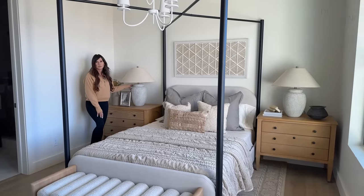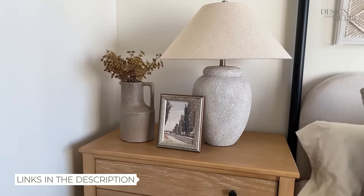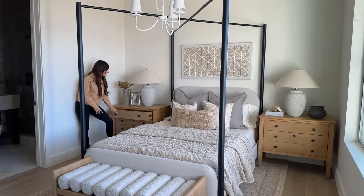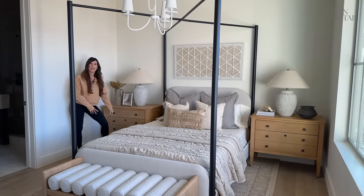One of my favorite lamps — I got these on Wayfair, I think. I'll put all the links in the description, but I try to give you an idea of where things came from as we go through. I really like these and they come assembled, which is excellent.